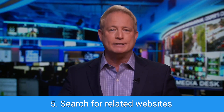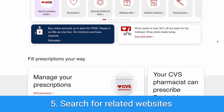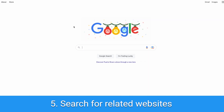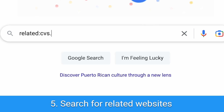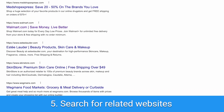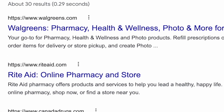Number five: search for websites related to the ones you're looking for. For example, let's say that you typically visit CVS but want to see results for other stores like CVS — you can type 'related:cvs.com' and Google will give you results for similar sites. In this case, Google will bring up other drugstores and pharmacies like Walgreens, Rite Aid, and more.